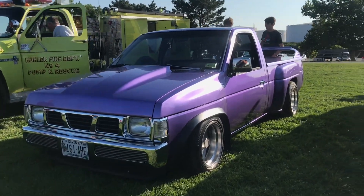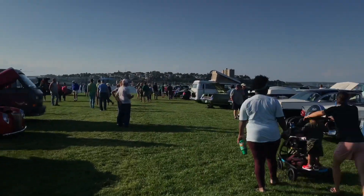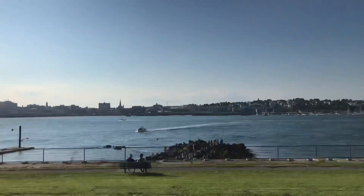We've made it to the Bug Light Car Show in Portland, Maine. There's some nice vehicles here, we'll go check them out. The coolest part about this car show is it's right on the ocean.